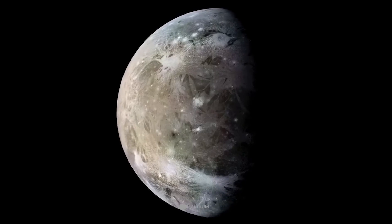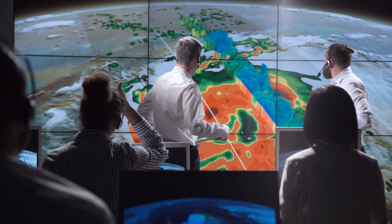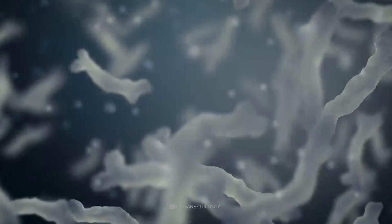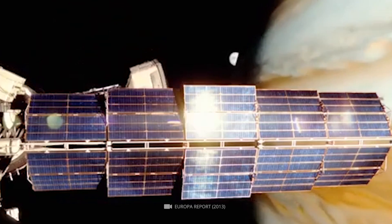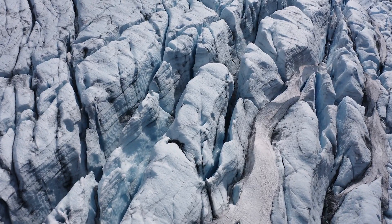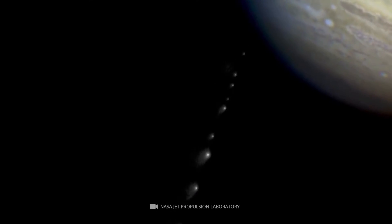The third of Jupiter's moons to be explored is Ganymede. Ganymede is the largest moon in the solar system and is the only moon to have its own magnetic field. NASA has discovered evidence suggesting that Ganymede may have an ocean beneath its icy crust, just like Europa, which could mean it is also a potential host for life. First discovered in 1610 by Galileo Galilei, its magnetic field was first detected by the Galileo spacecraft when it passed by the moon in 1996. The moon is composed of a mixture of rock and ice, and has a highly cratered surface bearing many impact craters from collisions with comets and asteroids.